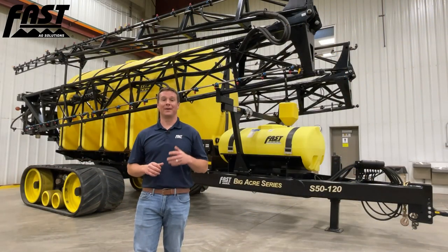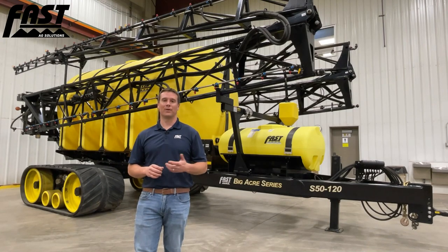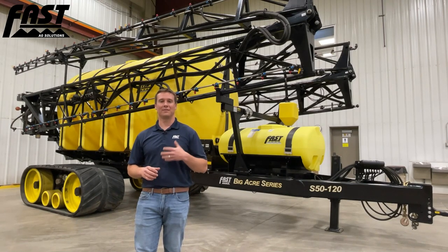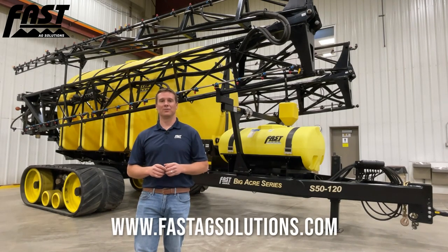Thank you for taking the time to take an up-close look at this exciting new product that all of us here at the Fast family are extremely excited about getting into the hands of your operation or custom application business to make a game-changing increase in efficiency. We saw the benefits of this sprayer firsthand on our farm this past spring and are excited for you to see it too. Please visit our website at fastagsolutions.com or visit your local Fast dealer or give us a call to get more information.